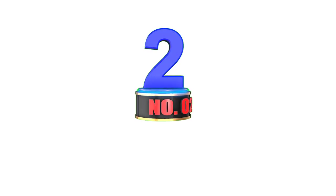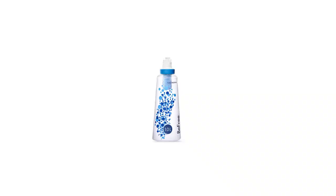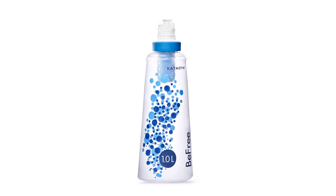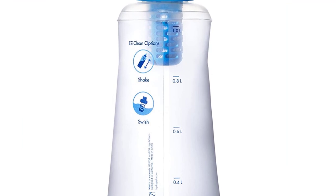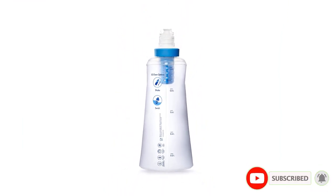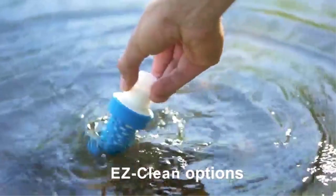Number 2: Katadyn BeFree 1.0 Liter Squeeze Bottle Filter. The BeFree by Katadyn is one of the most popular water bottle filters for backpacking and long-distance hiking. This largely comes down to its ease of use, packability, and ultra-lightweight design. At just 2.3 ounces, this empty flask and filter system rolls up into your backpack or pocket. This system filters up to 2 liters per minute by squeezing a collapsible flask full of dirty water through the filter mouthpiece. This filter is very small but works extremely well, as the 0.1 micron hollow fiber microfilter eliminates protozoa and bacteria from 1,000 liters of water before needing a replacement.